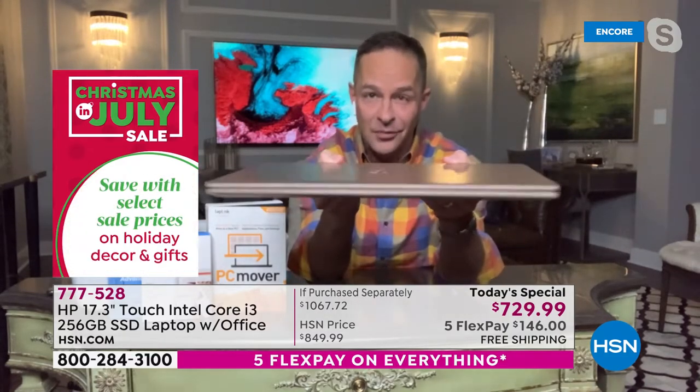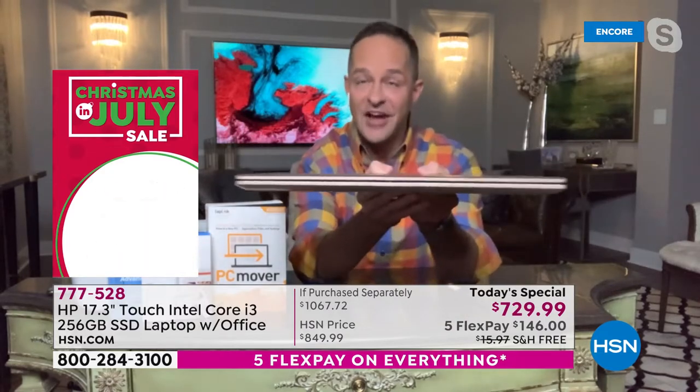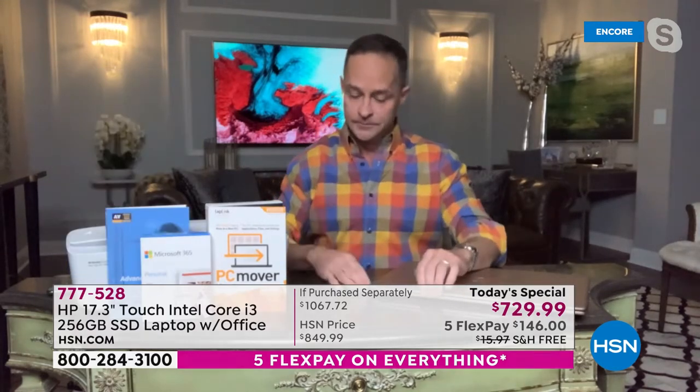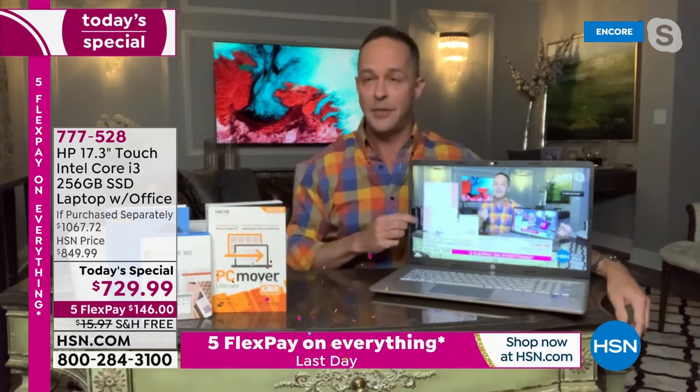It's the thinnest 17-inch computer we've ever done — less than an inch thin, weighs less than five pounds, has an 11-hour and 15-minute battery life, and has literally the best technology we've ever seen in a 17-inch computer. Intel Core i3 version 11, Wi-Fi 6. Basically, they mean faster and more responsive programming.